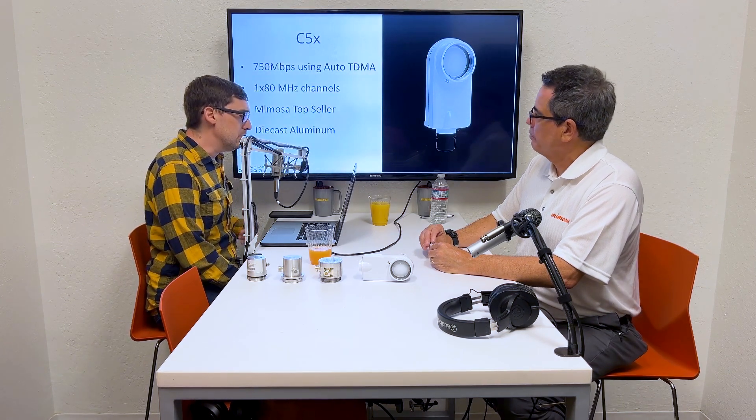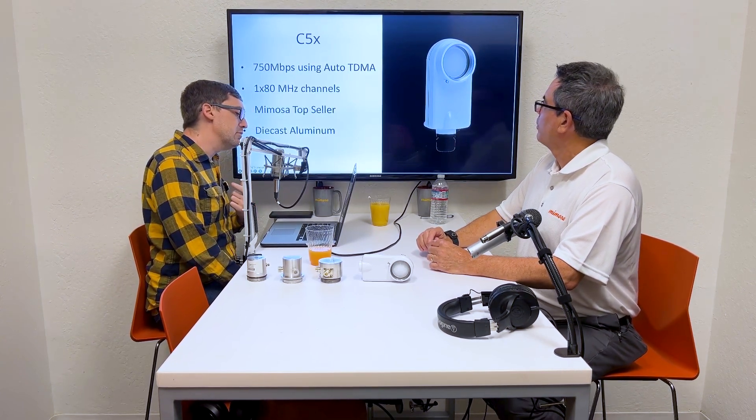The same goes for the C5X. It's the lighter, more cost-effective version. You can do 750 megabits using auto TDMA mode. It's a 1x channel radio — you can do 1x80, 1x40, or 1x20, so it's basically half the power of the B5X. But this is one of Mimosa's top sellers — not just in the U.S. market, but in South America, the Middle East, and Asia. We have over 500,000 of these radios unlocked around the world. It's also made out of die-cast aluminum and is IP67-rated as well.